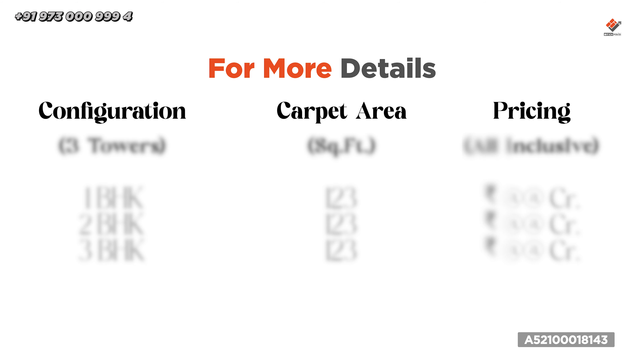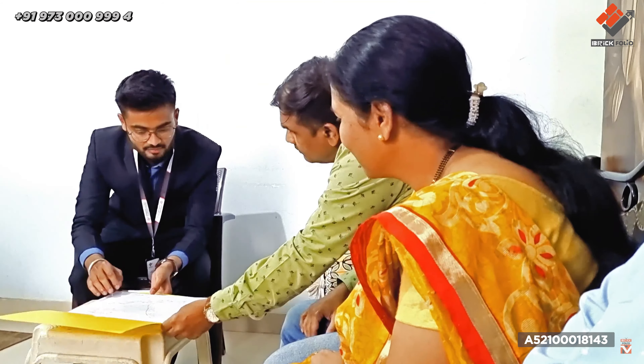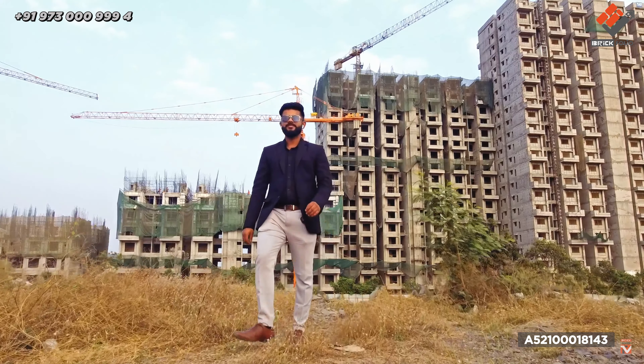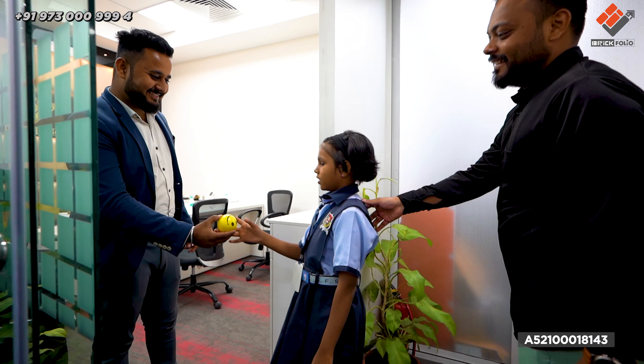For configuration, carpet area, and pricing, please contact us. Brickfolio Private Limited is a real estate company. We are there with you right from your first call — we help you shortlist properties, take you to site visits, support you for loan processing, and coordinate with the builder, right up until you get possession. All of this is absolutely free because Brickfolio doesn't charge any consulting charges and there is no hidden cost. So contact Brickfolio Private Limited now and buy your dream home.